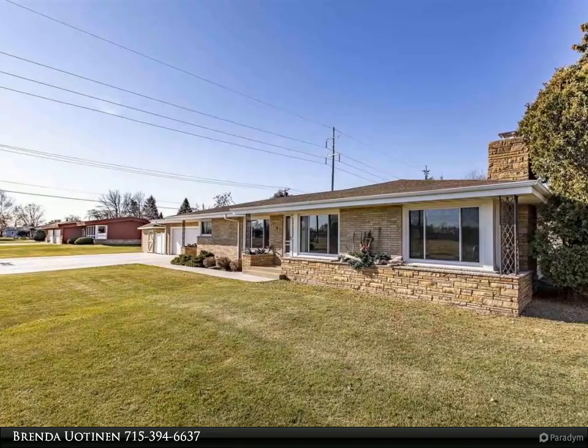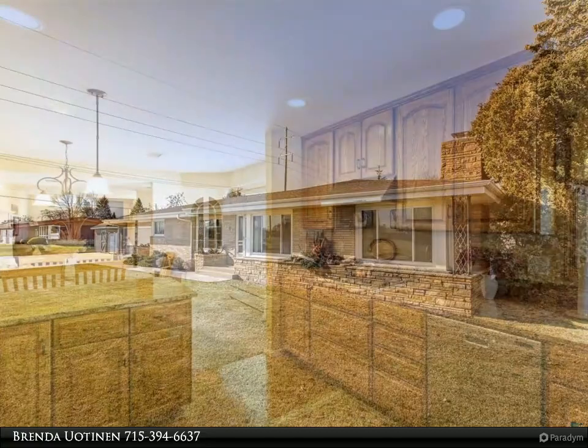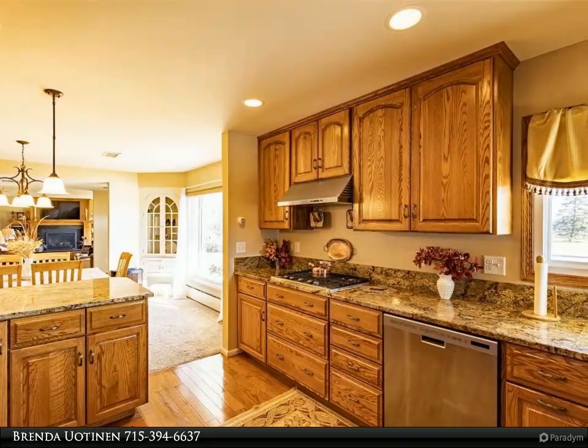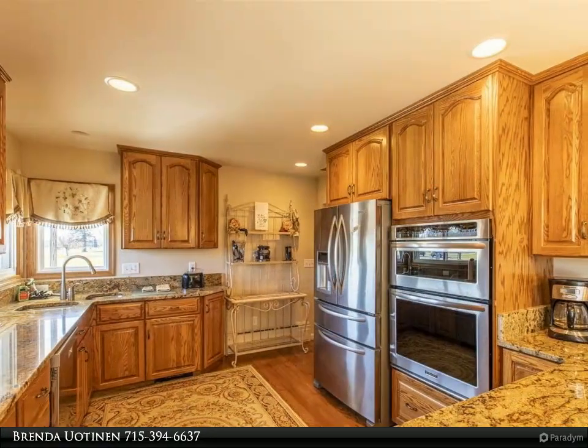Exceptional brick ranch on a meticulously landscaped and maintained lot. Main floor living provides for everything you need, but the fully finished basement gives you all of the extra room you will enjoy.